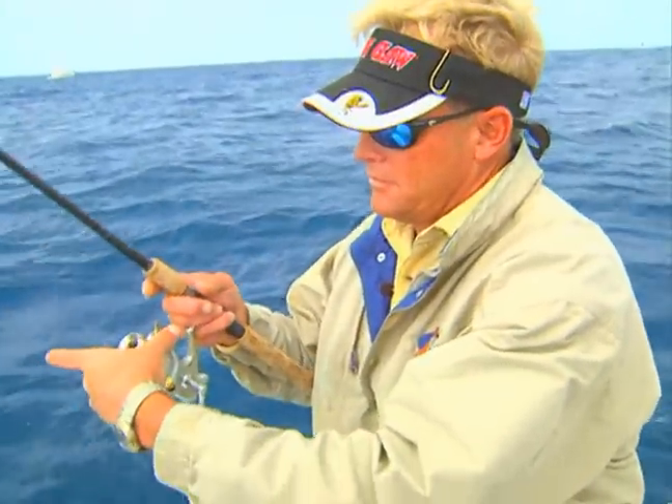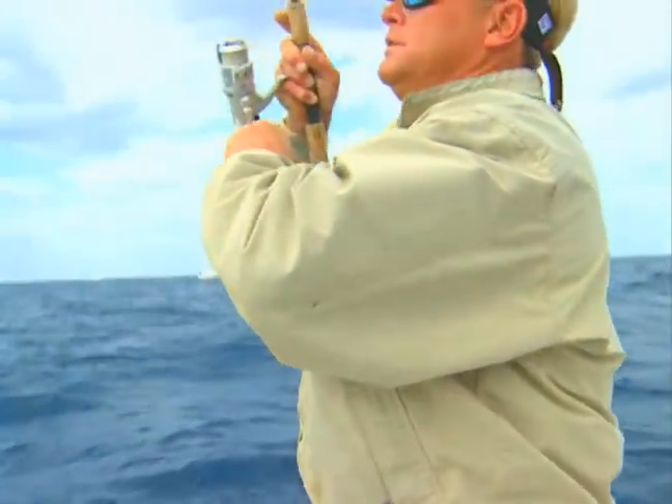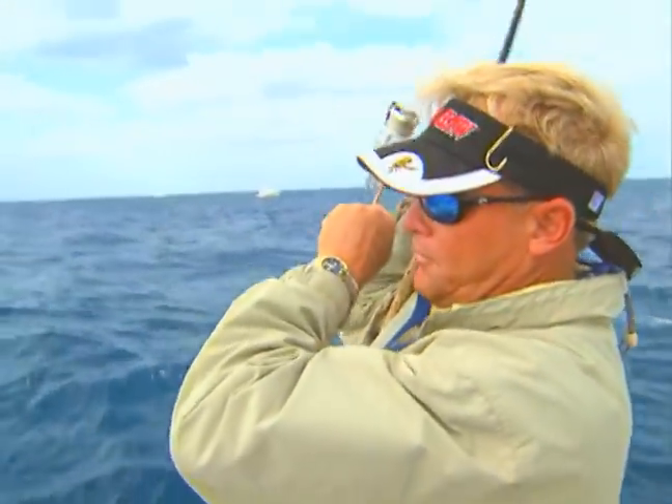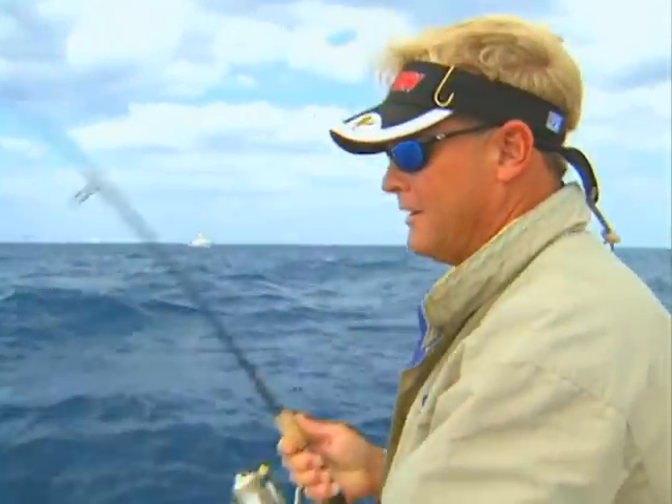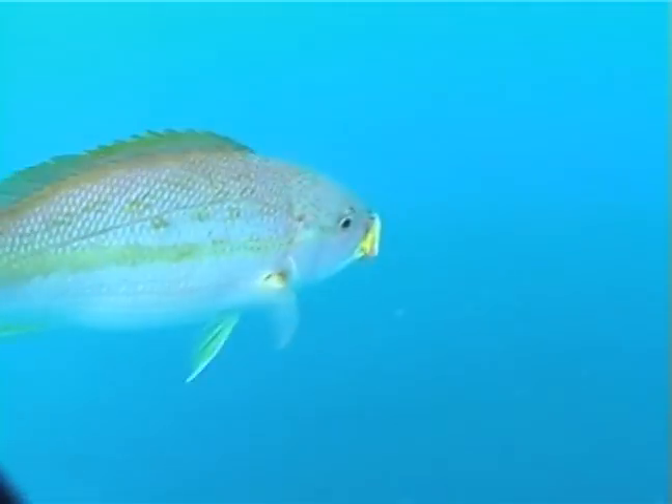Every time the sun pops out the fish just start going off. We got some fish on them. I think I'll go ahead and just pop that one. See if we can get this guy in. That's running more like a king than a flag. No, these are big flags. Big flags. Hopefully we get him in before the barracuda gets a hold of him.